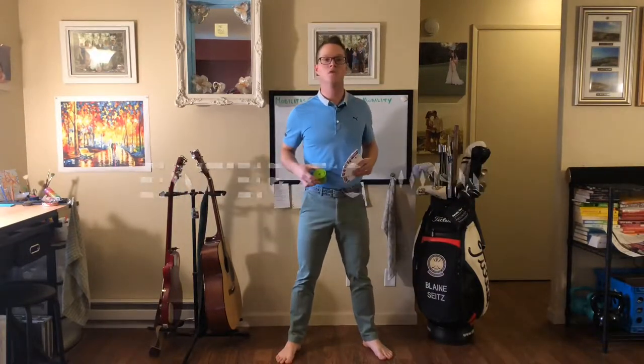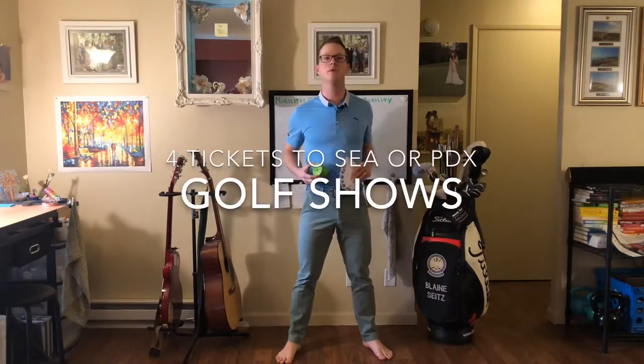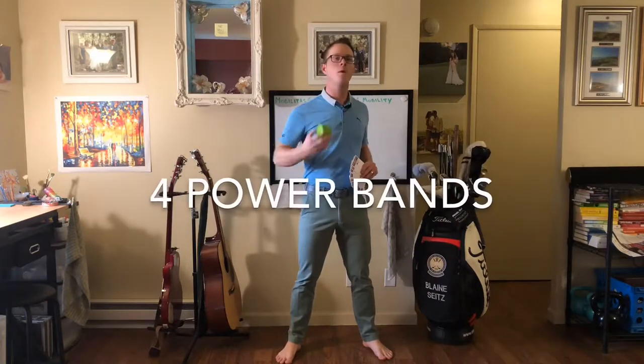Good morning everybody! It's a new day, which means you have a new chance to enter to win. What am I giving away? A private coaching session for four players, four tickets to the Portland or Seattle Golf Show, and four power bands.